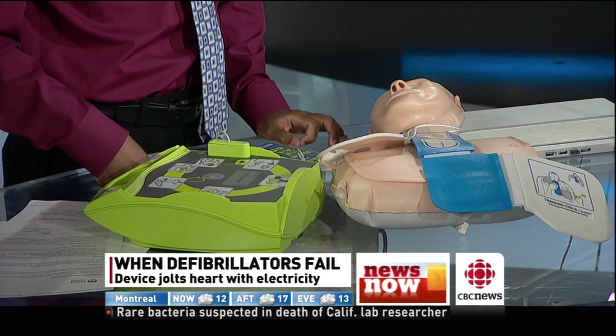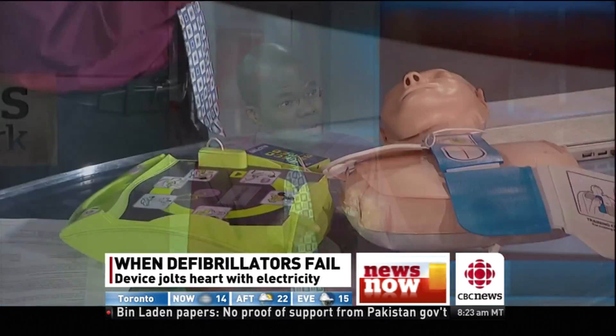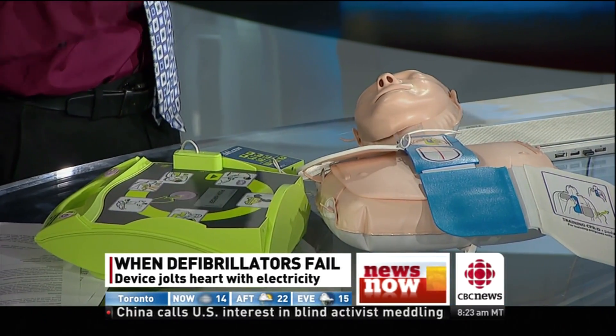It would become very obvious to you if someone was suffering from cardiac arrest. They fall down, they may pass out, they may grab their chest before they fall down — there are a lot of different signs. The beauty of these automated machines is that they can diagnose what's going on. Once you get the pads on the chest, it tells you if this is the kind of rhythm that needs a shock, so you're not going to hurt somebody by using this.